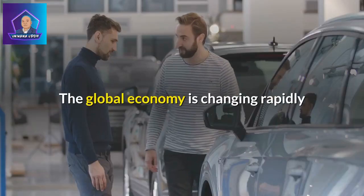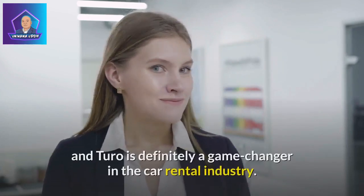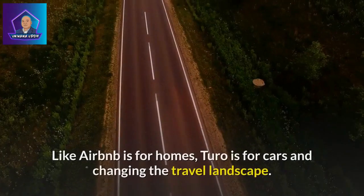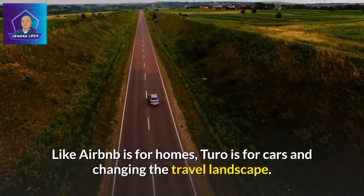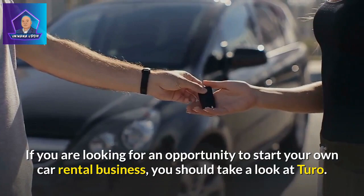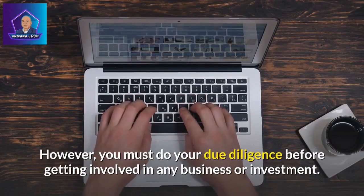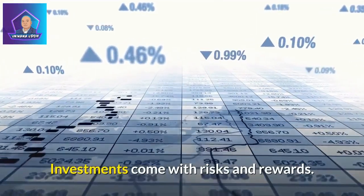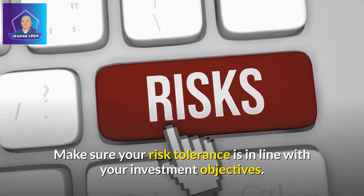The global economy is changing rapidly and presents great opportunities for anyone willing to seize them, and Turo is definitely a game-changer in the car rental industry. Like Airbnb is for homes, Turo is for cars, changing the travel landscape. If you are looking for an opportunity to start your own car rental business, you should take a look at Turo. However, you must do your due diligence before getting involved in any business or investment. Investments come with risks and rewards — make sure your risk tolerance is in line with your investment objectives.